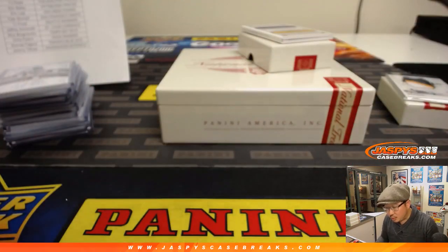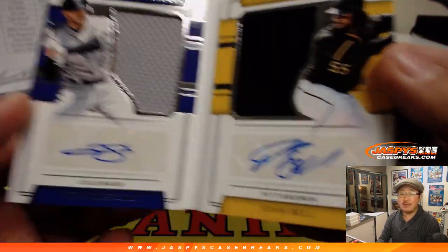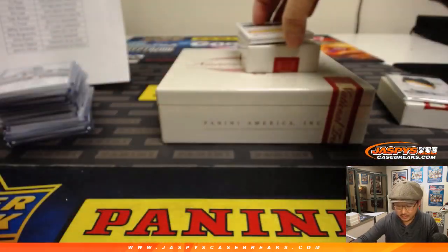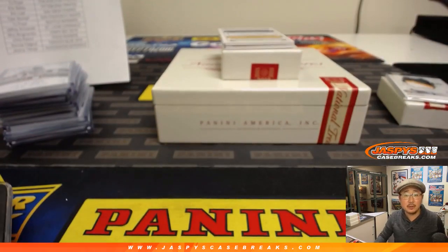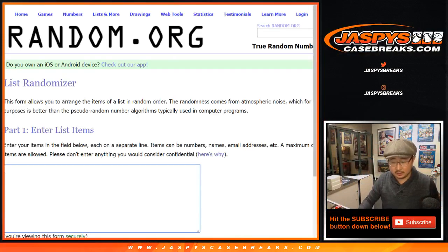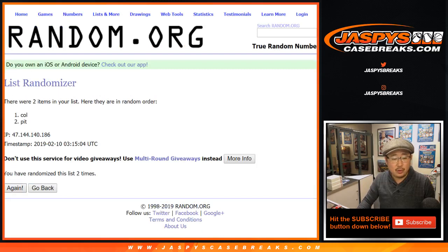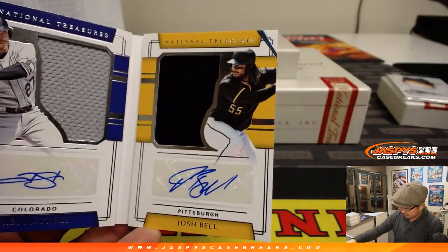We're going to close out with dual material signatures, two different teams, 81 out of 99 — jersey and auto Trevor Story, jersey and auto Josh Bell. One happy person, one sad person: Rockies — Ed Ahrens has the Rockies, Pirates — Eric Bailey has the Pirates. Good luck you two — let's roll the dice. Colorado and Pittsburgh — two and a two, four, the hard way. Team on top gets it — fourth and final roll, team on top stays with the Pirates. Goes to Eric Bailey and the Pittsburgh Pirates, 81 out of 99 dual material signatures Trevor Story and Josh Bell.